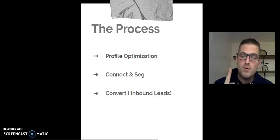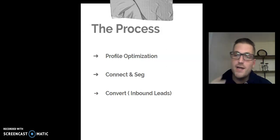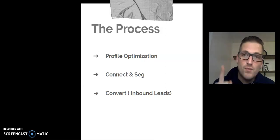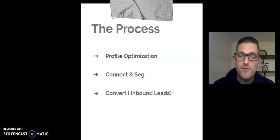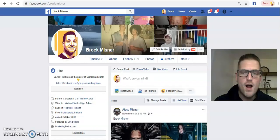Here's our process: number one, we're going to optimize our profile. Number two, we're going to connect and segregate. Number three, we are going to convert inbound leads. My favorite part is the end because I promise you this is not what you think it is. I'm surprised Facebook even allows this — it's very powerful, and they may take it away, so take advantage of it now.